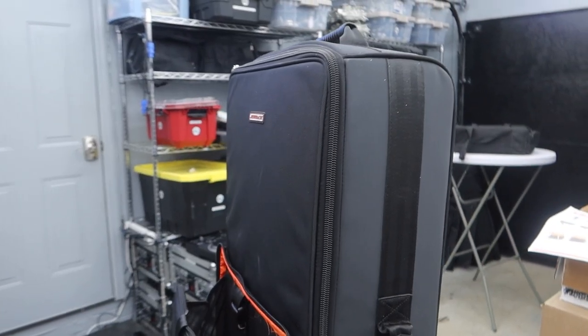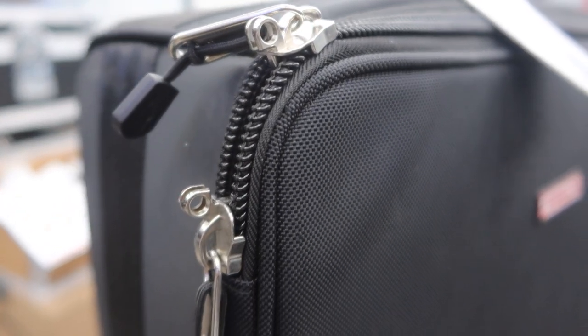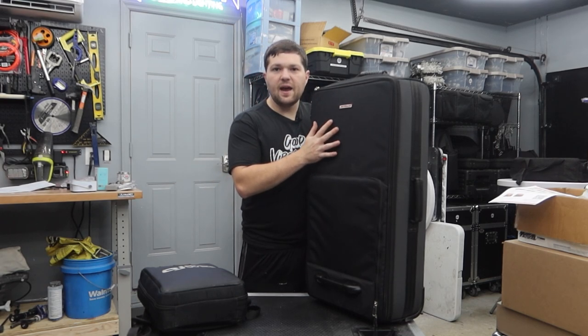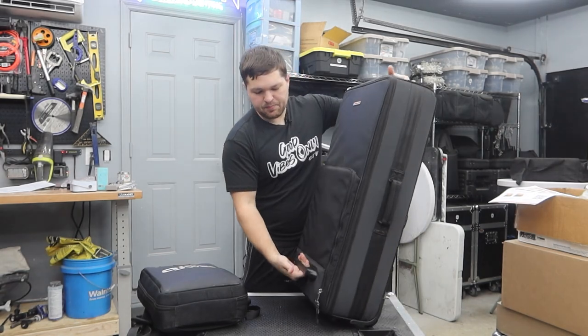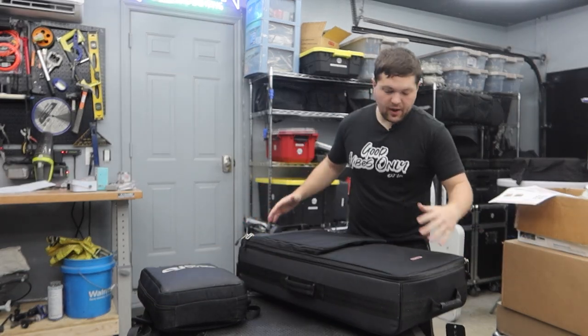The Glide is the one we've all been waiting for — designed for bigger full-size DJ controllers like the Pioneer DDJ Rev7, the DDJ 1000SRT, and the Rane One. Let's start with the exterior. The handles are all reinforced with additional stitching so they won't rip or tear when picking up your controller. The zippers are nice and thick, and the whole bag is made of water-resistant fabric to protect everything inside from splashes or rain when going from your car to the venue.